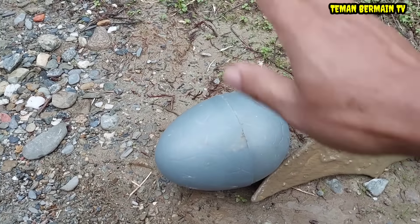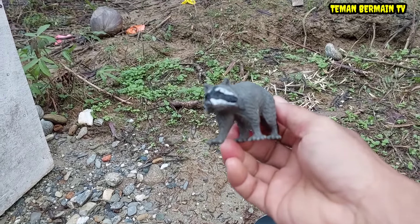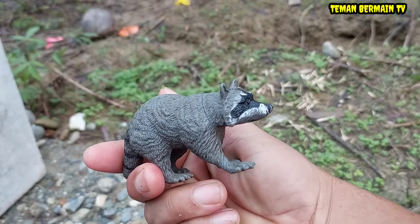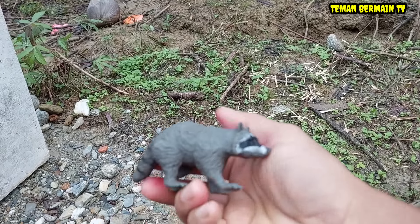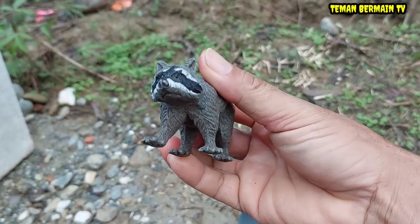Wow, lihat! Ada telur besar yang berwarna abu-abu. Di dalamnya ada hewan yang berwarna abu-abu juga teman-teman. Ini hewannya namanya rakun.